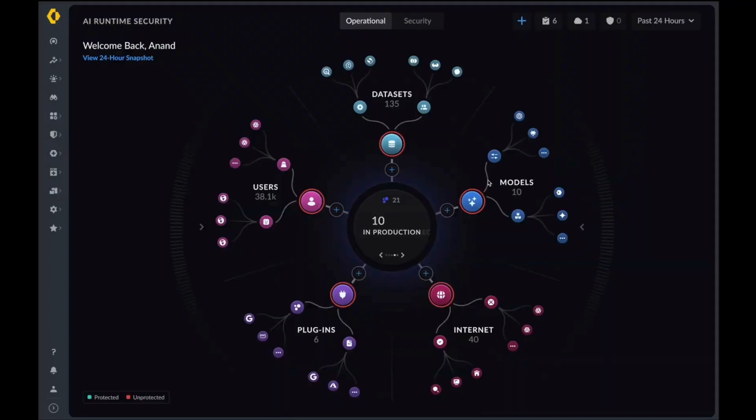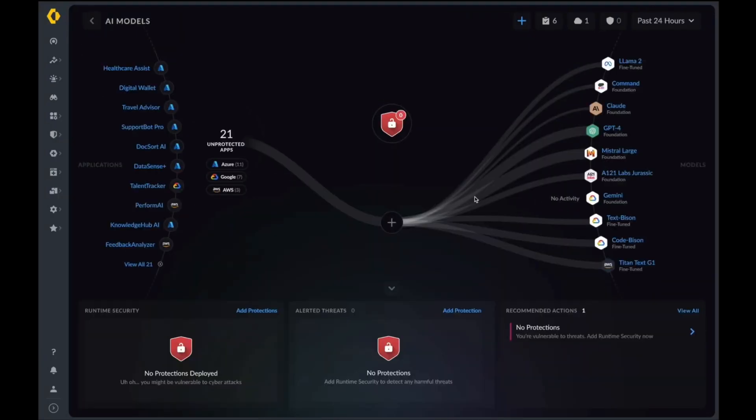Here you can see the number of total assets bound to this firewall, overall credits, and the overall number of firewalls currently in the Manager. Once we drill down into our AI models, we're able to see the number of unprotected apps in our environment, their associated large language models on the right-hand side, and overall protections deployed within the AI Runtime Security Firewalls in your environment.